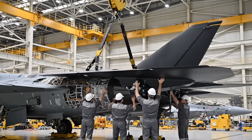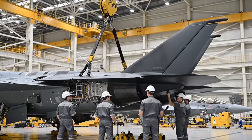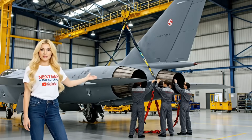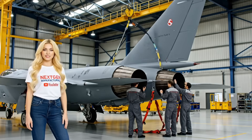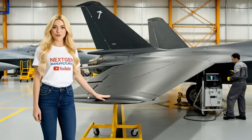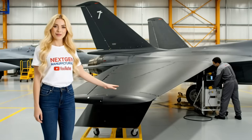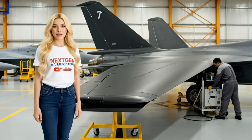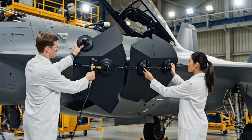The final horizontal stabilizer is secured. Both rear wings provide pitch control and contribute to the jet's incredible high-alpha maneuvering. The entire tail section is complete with the installation of the control surfaces. This stabilizer gives the pilot incredible authority, making those high angle of attack maneuvers possible.